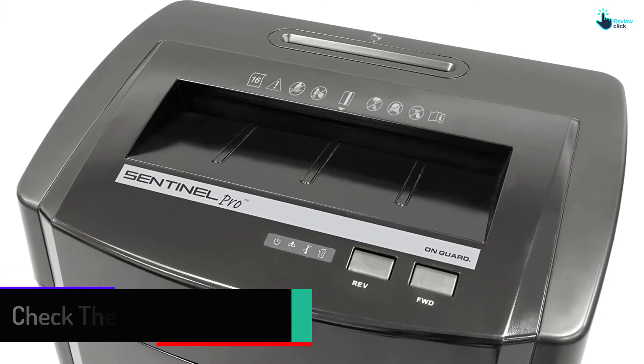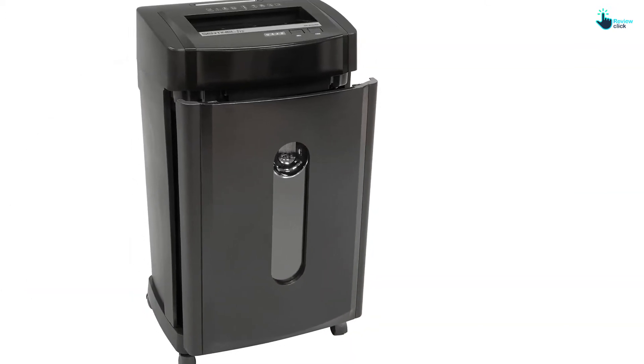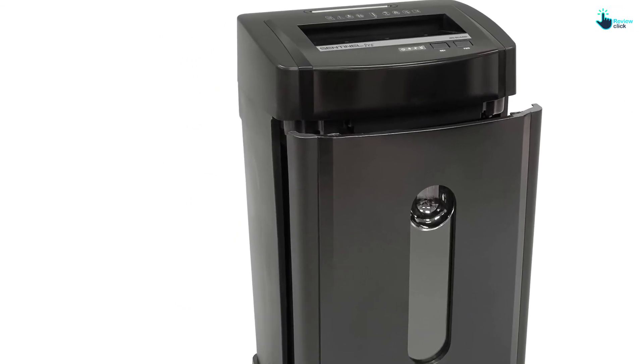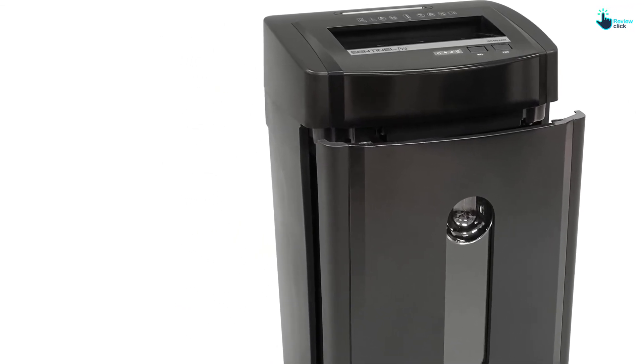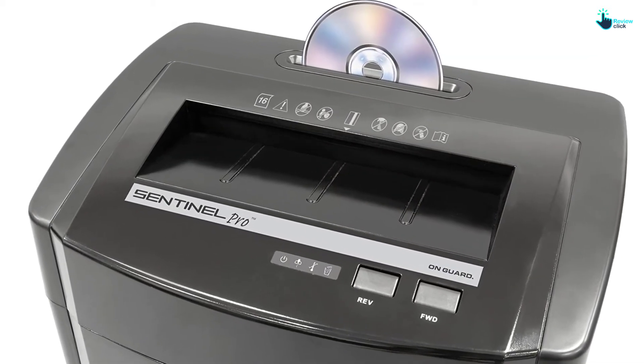Additionally, the unit comes with a large waste bin which can hold up to 7.7 gallons of waste, and the bin can be removed for easy disposal of the shredded papers and documents. The machine cuts papers and other documents to a size of 4 by 10 millimeters.